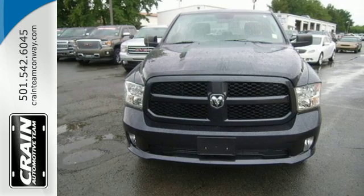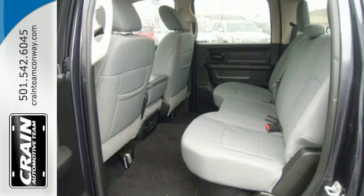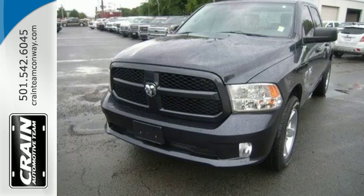Top publications called the 1500 a truck of the year for 2013, so you know it's ready to tackle every aspect of the job. Come in for a test drive today.